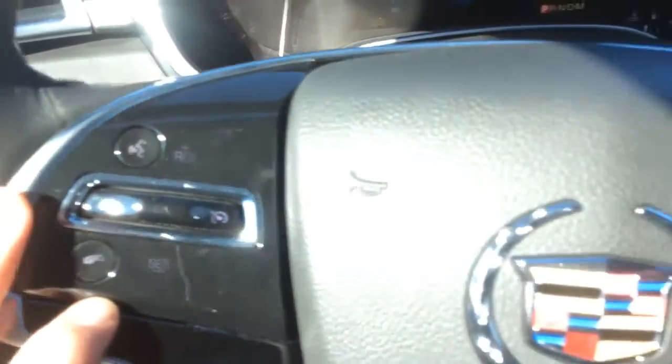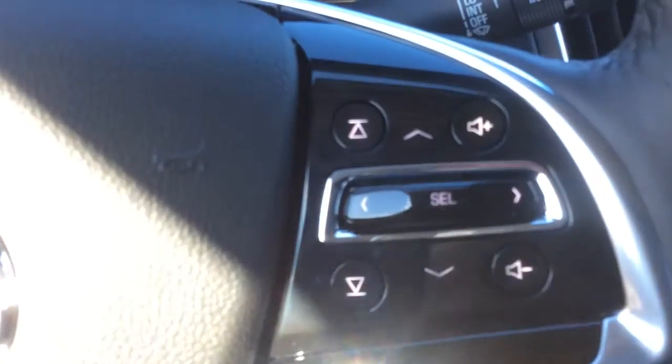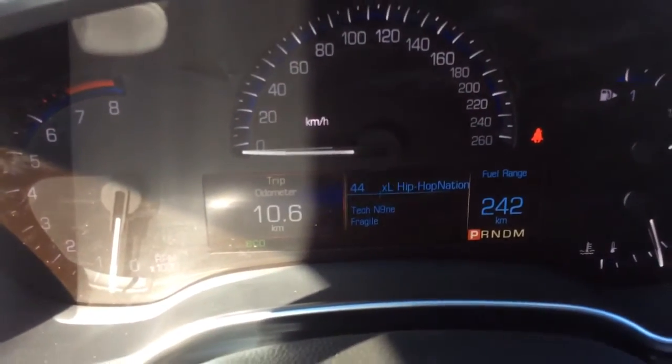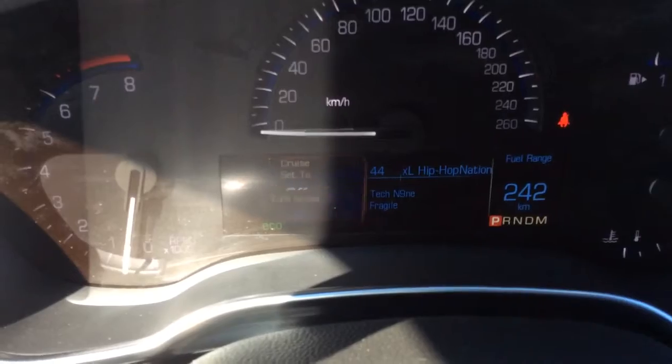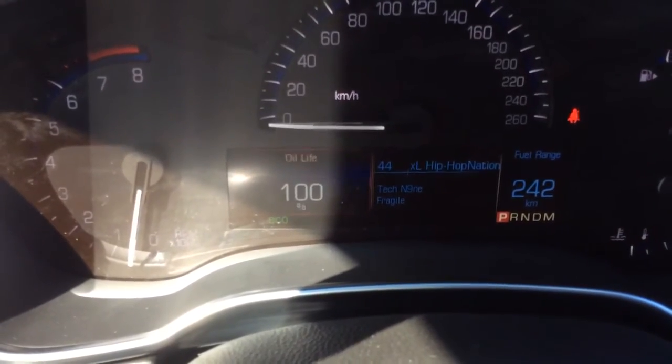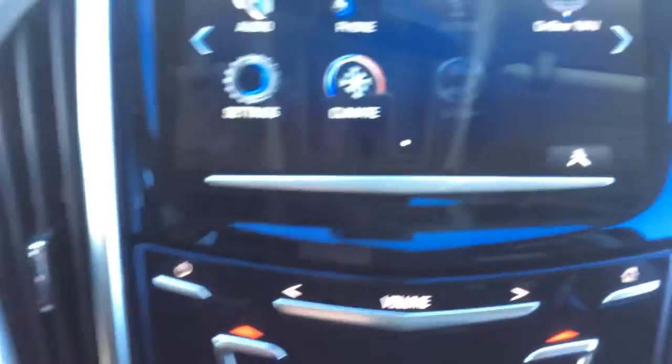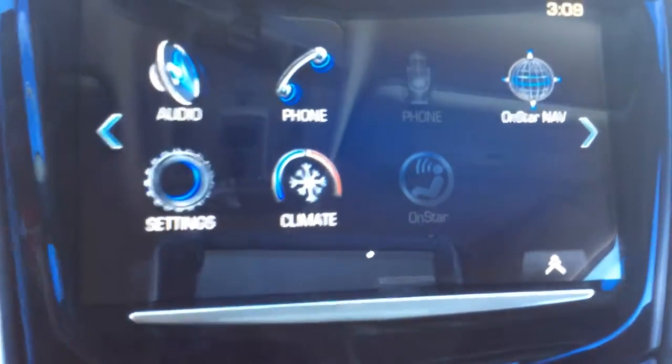Cruise control is on the left side of the steering wheel, as well as voice recognition. On the right side is where you find the audio controls, and the center button is for the driver information center. Behind the steering wheel you have a tire pressure monitoring system.